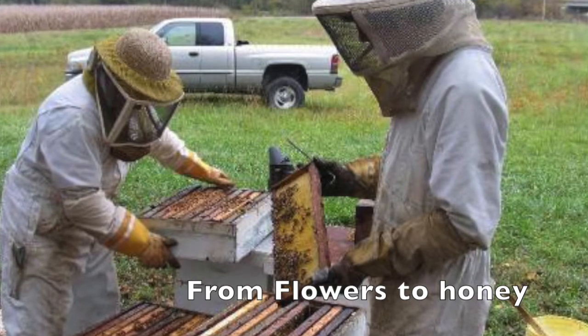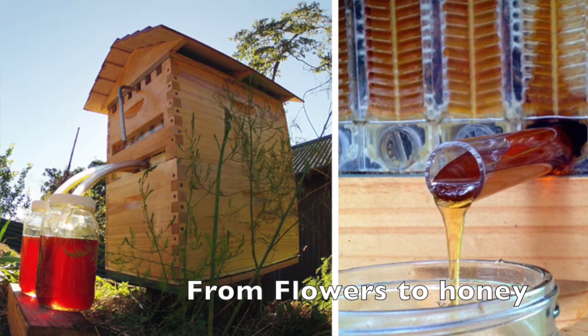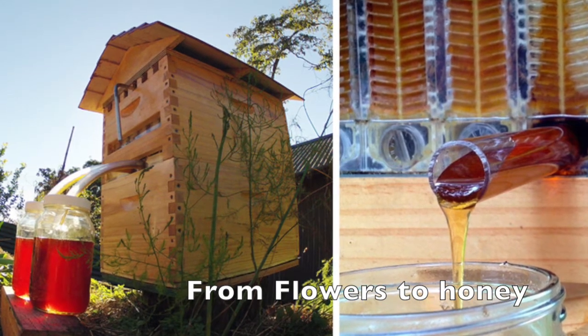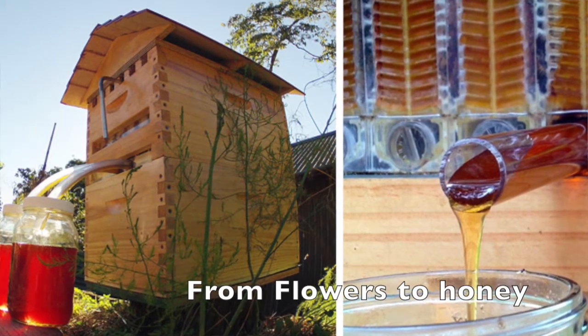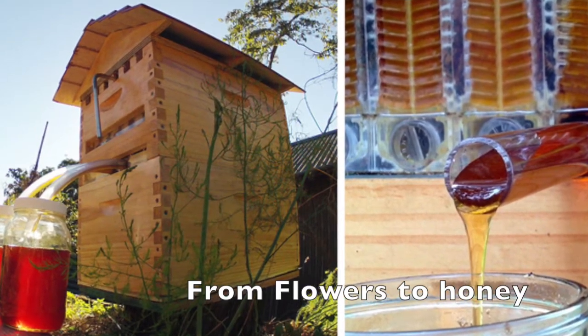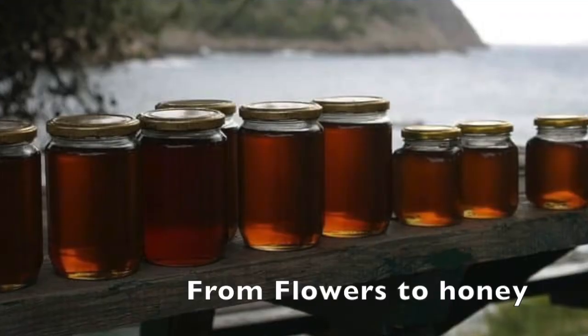A beekeeper wears special clothing to protect from bee stings. The beekeeper puts the honeycomb into a machine that spins. The spinning squeezes the honey out of the honeycomb. The beekeeper then drains the honey to remove bits of honeycomb.